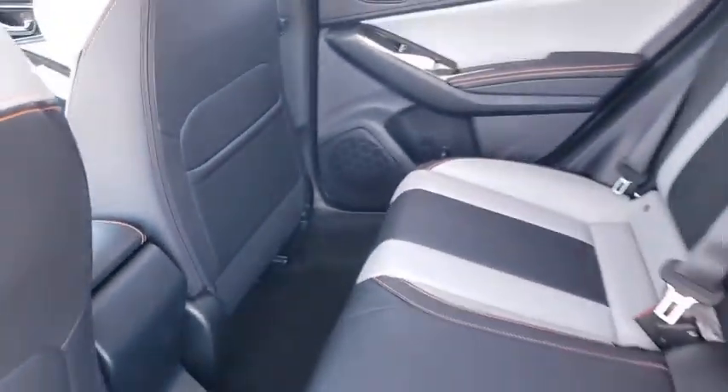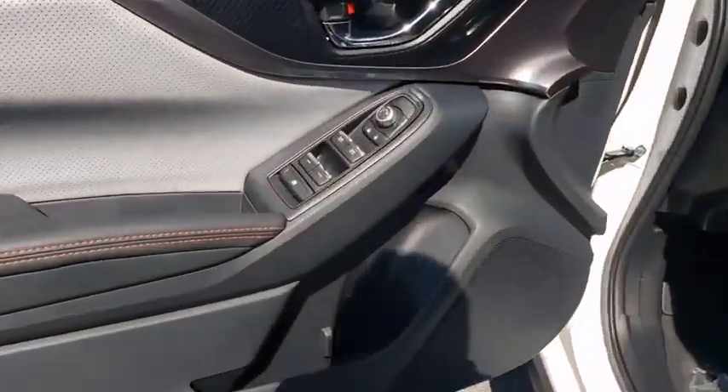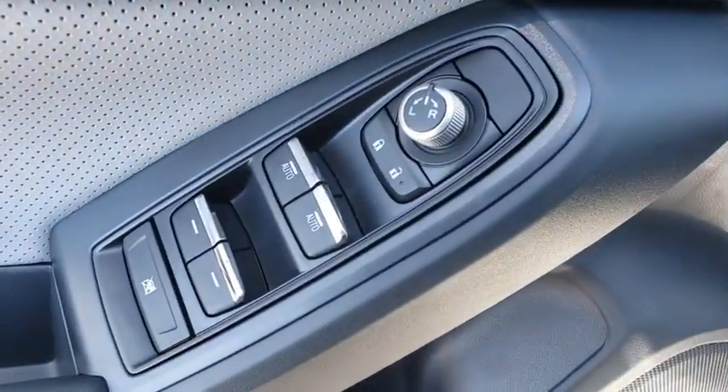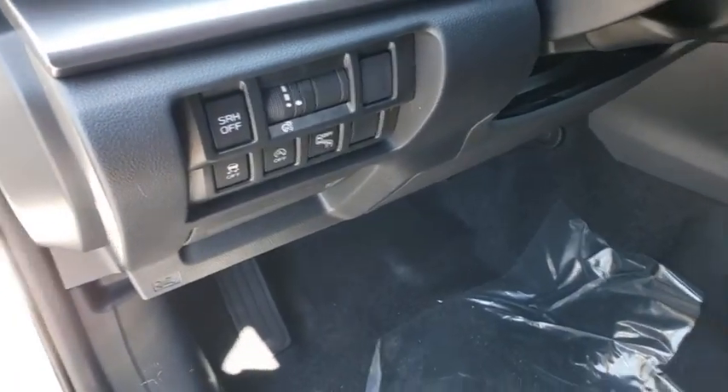Keyless entry, steering wheel audio controls, all-wheel drive, backup camera, lane departure warning, anti-lock braking system, traction control, stability control, remote engine start, leather-wrapped steering wheel.